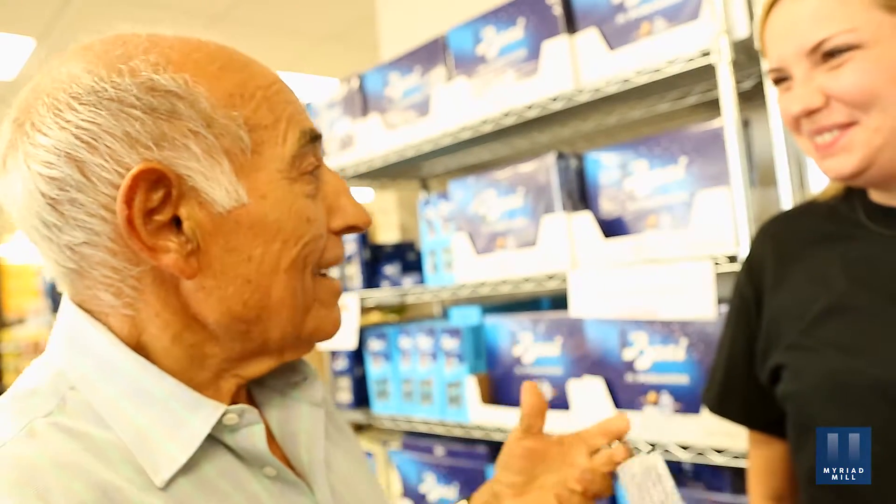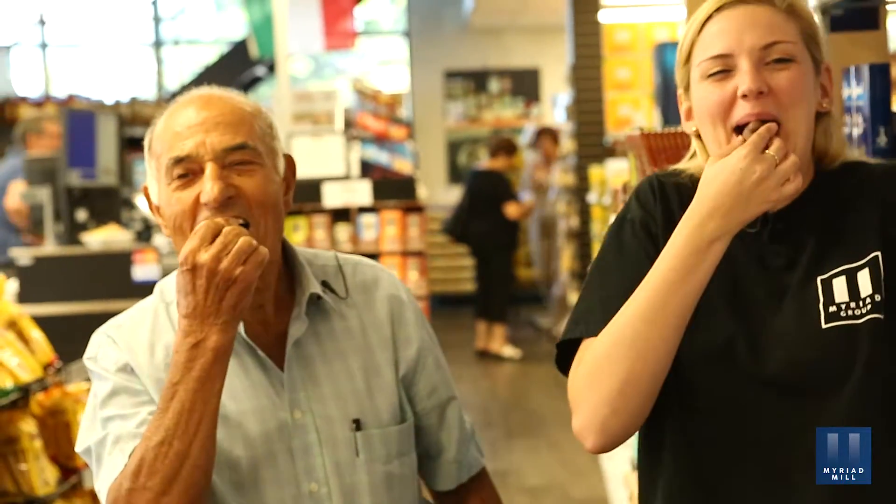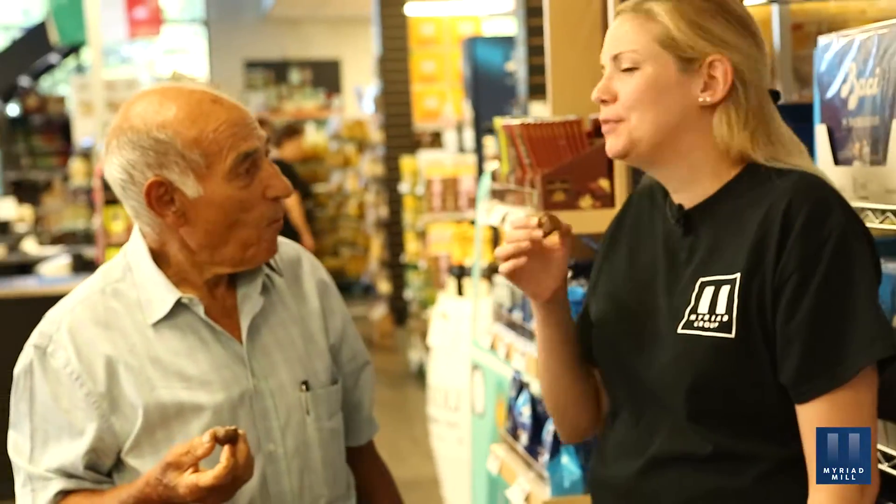Pappardelle — this is the one. Buon appetito! Delicious. So good.